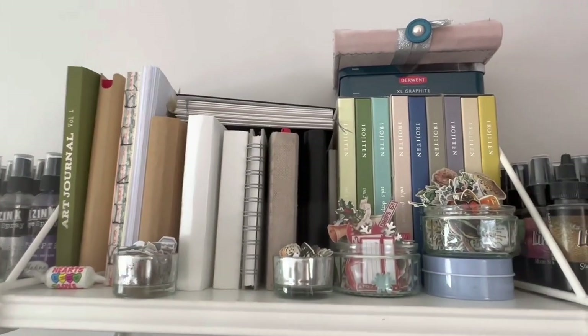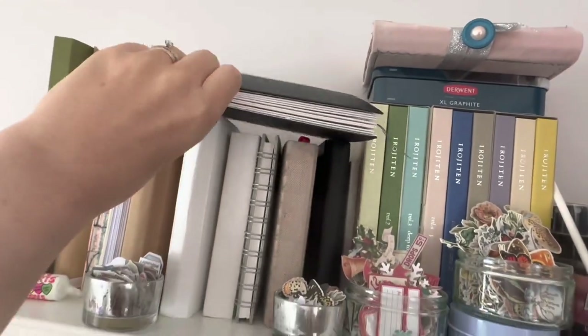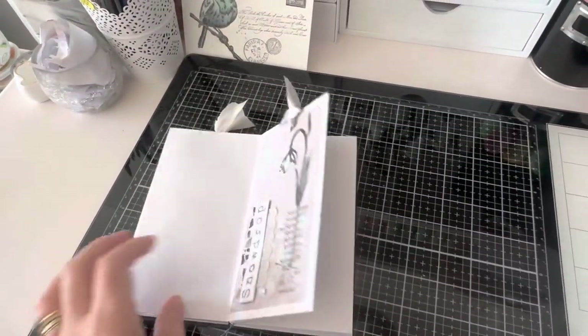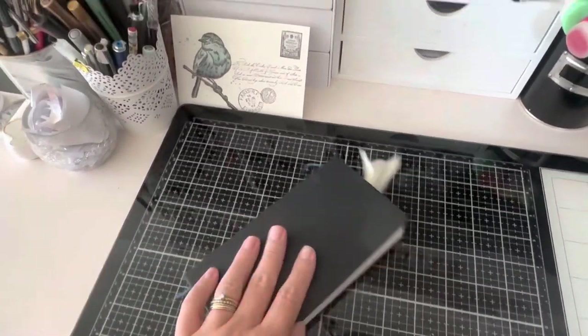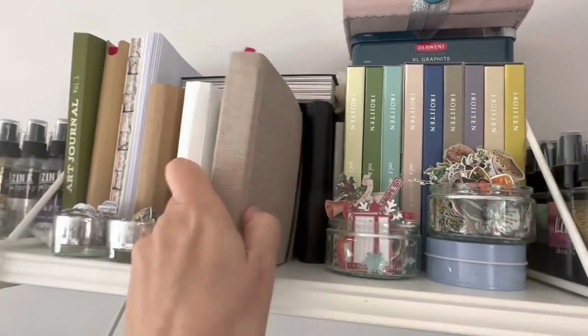So I thought I would share some of my other sketchbooks with you and explain a little bit more how working in particular books for particular things works for me. So this is a concertina book from C.Y. of Brighton and in here I put all the tags that I work on. I really enjoy working on tags — they're a great substrate for trying out different techniques and the smaller size means that they're not too daunting to put together.